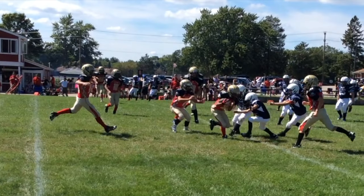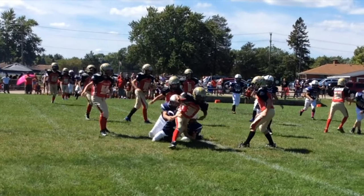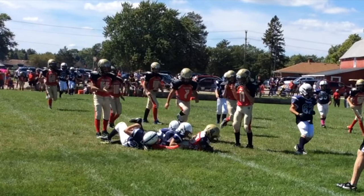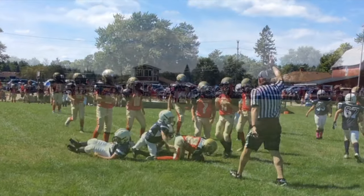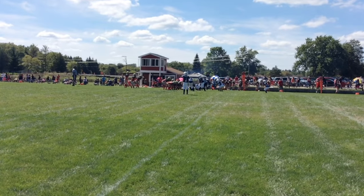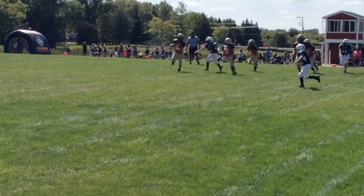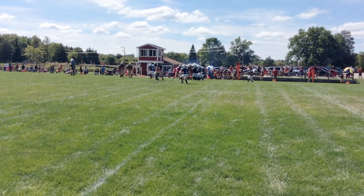Here you see him crouch down, assisting in another tackle. Here at normal speed he makes a great tackle. Let's see that again in slow motion.